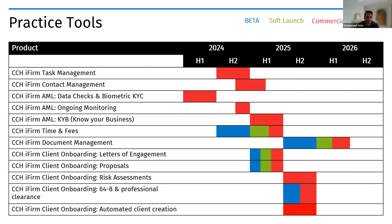Moving to our practice tools. As we bring products into our cloud platform, we need task management and job stage tracking — available by end of this year to complement our compliance products. Contact management is also being worked on for end of this year or early next year. With our API-first approach, this will sync with CCH Central, so contacts created in Central get pushed over to CCH iFirm, maintaining a single source of truth.